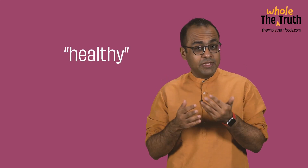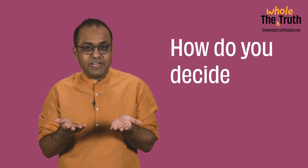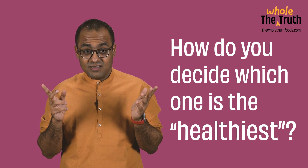Every day a new healthy oil hits the market. From common sunflower oil to mustard oil to the new age extra virgin olive oil, the choices are endless and the decision is tough. How do you decide which one is the healthiest? Well, I'll give you a framework and help you arrive at that answer in today's video of the Whole Truth Academy.